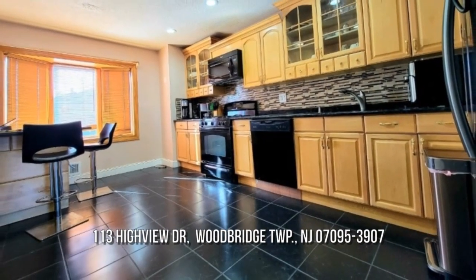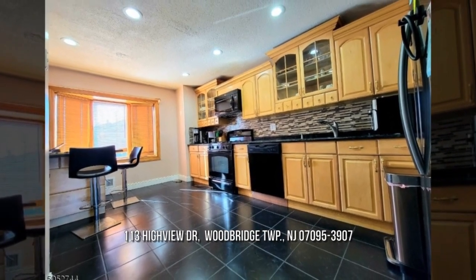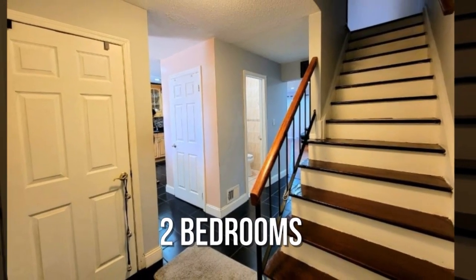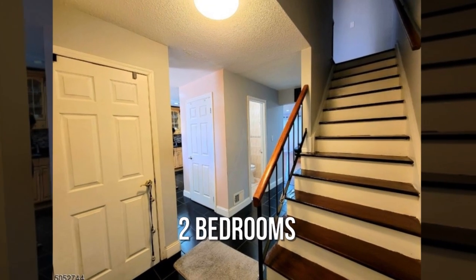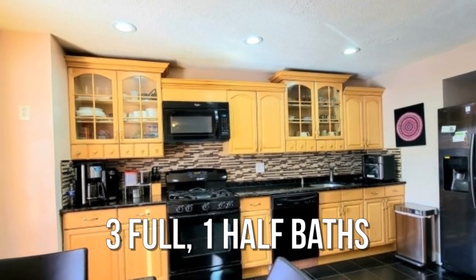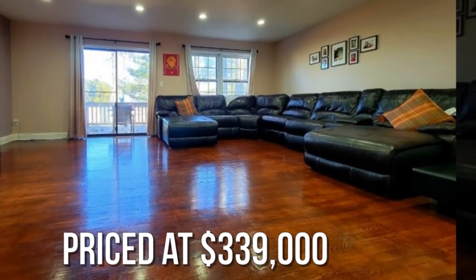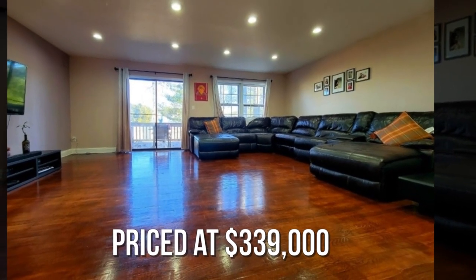House hunting? Don't miss this unique property. Featuring two bedrooms with three full and one half bathrooms. This property is currently listed for under $340,000.